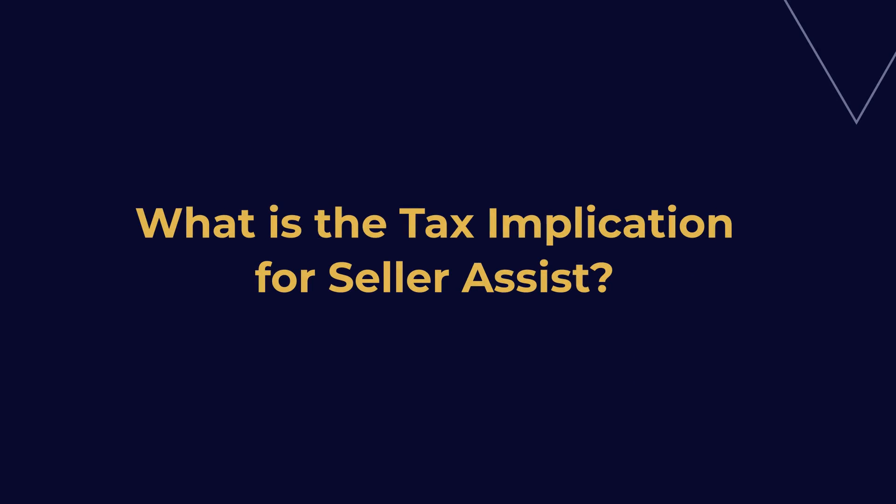What is the tax implication for seller assist? While a seller's assistance can be a great way to help buyers with their closing costs, there are tax implications to be aware of. The seller's assistance is considered income, and as such, it is subject to income tax. Additionally, if the seller's assistance is more than $10,000, it may be subject to the gift tax. As such, it's important to consult with a tax advisor before offering a seller's assistance to your buyers.